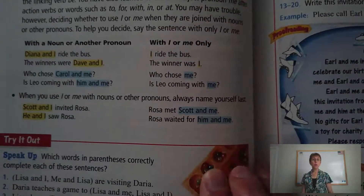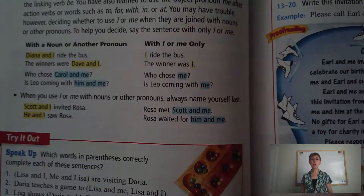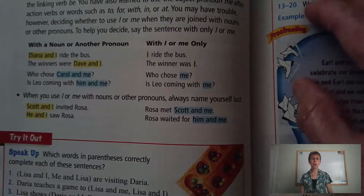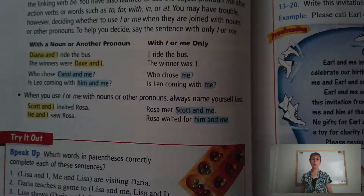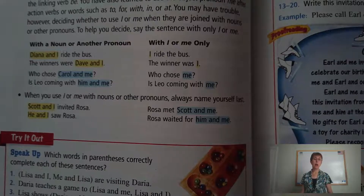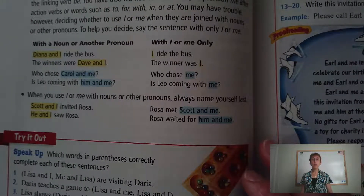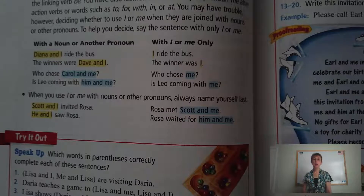The second part: when you use I or me with nouns or other pronouns, always name yourself last. We always put other people ahead of ourselves — this is true when we're using I or me. Scott and I invited Rosa. He and I saw Rosa. So we're putting others before ourselves, putting Scott first, saying he. And then: Rosa met Scott and me. Rosa waited for him and me. Again, we put Scott and him ahead of ourselves.